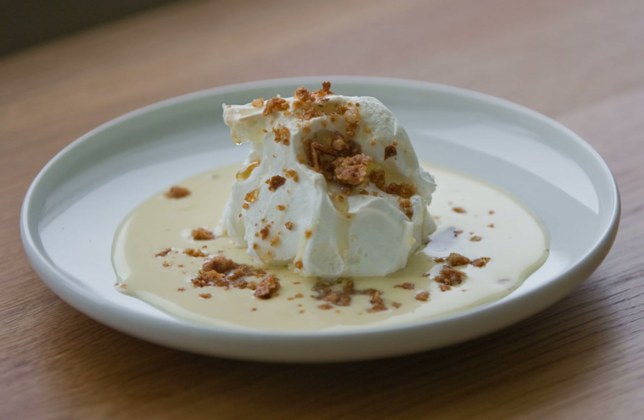A floating island is a dessert of French origin, consisting of meringue floating on crème anglaise. The meringues are prepared from whipped egg whites, sugar, and vanilla extract, then quickly poached. The crème anglaise is prepared with the egg yolks, vanilla, and hot milk, briefly cooked.